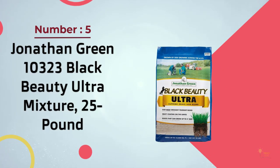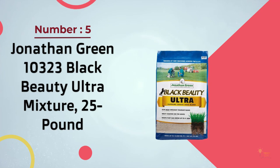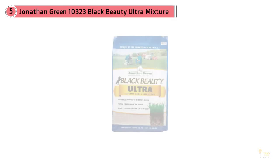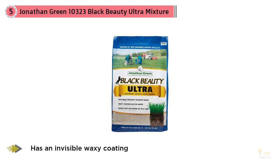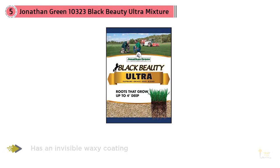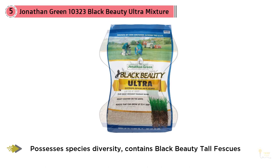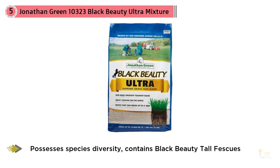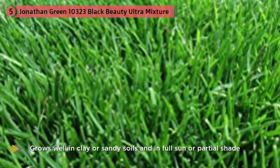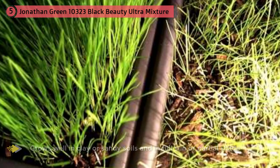Number five: Jonathan Green 10323 Black Beauty Ultra Mixture, 25 pounds. This mixture offers 2,000 square feet of coverage for reseeding, or 1,400 square feet if you're planning to seed new land, providing a complete grass seed mixture with no additional necessary additives.